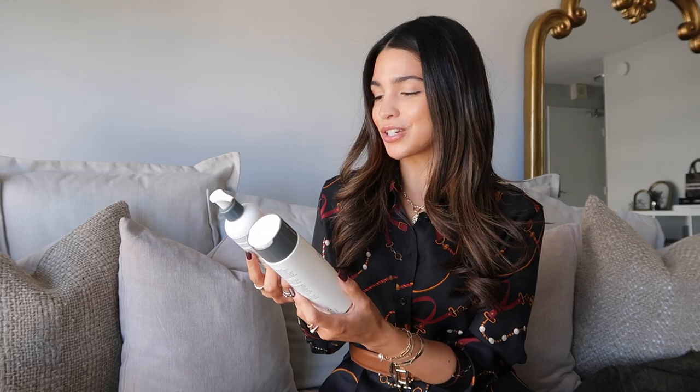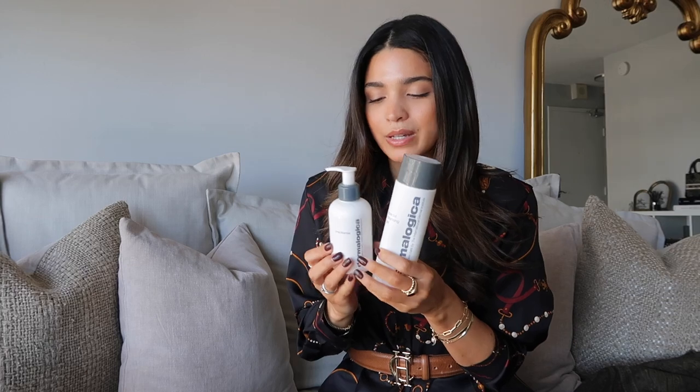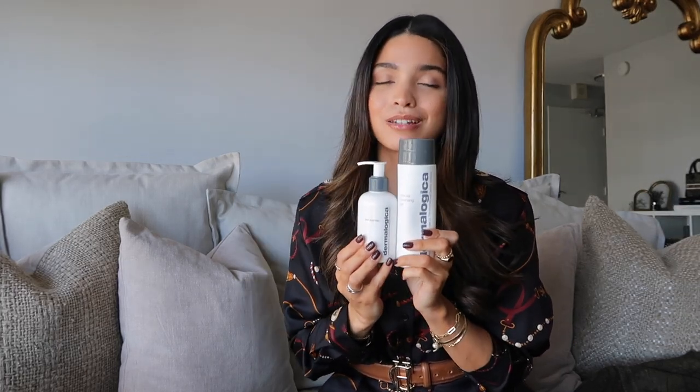Let's start with skincare because it's my favorite. The first two items are game changers — I've never been a double cleansing person, but that has changed. The Dermalogica Special Cleansing Gel and the Dermalogica Pre-Cleanse have completely changed the way I wash my face. The pre-cleanse is my first step in the evening — it takes off all my SPF and makeup. It has a clean, light fragrance and I use it in the shower, making it a breeze.